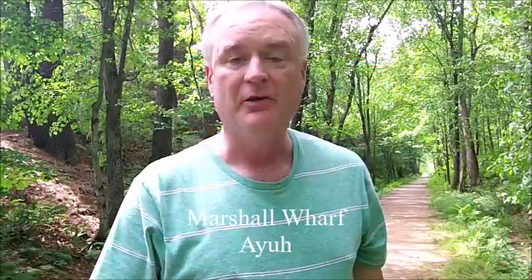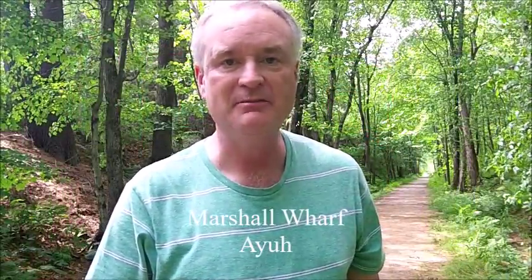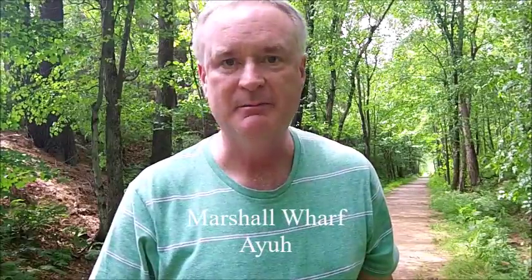Hey, it's Jeff here, your YouTube reviewer of New England brews, and welcome to NEBR, New England Beer Reviews, from Maine, Marshall Wharf Brewing Company.